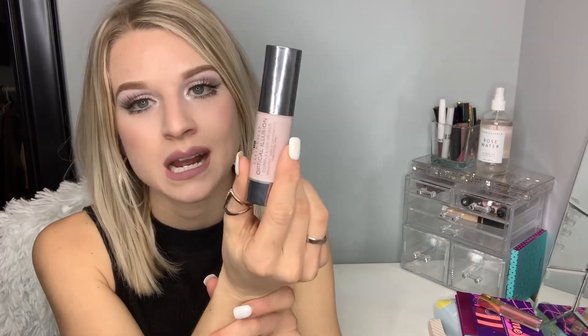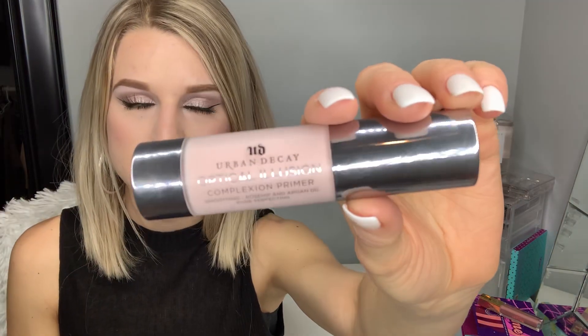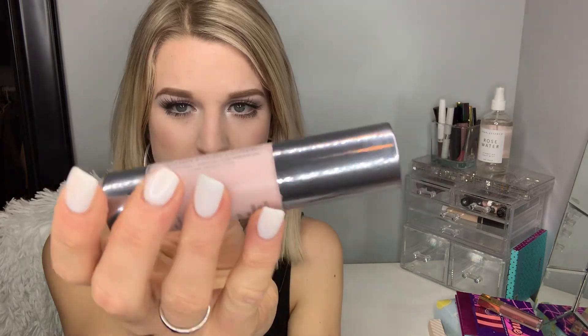I also got my primer — the Urban Decay Optical Illusion Primer. I've used this so many times; it is so good. You put it on before your foundation, concealer, and all your other makeup, and it feels like butter on your skin — so soft and smooth. It's supposed to help blur pores and make your skin tone look really even and flawless when your foundation goes on, and it helps keep your makeup on as well. I love this one and always repurchase it. I got the travel size, which is actually a really good size and lasts me a while.